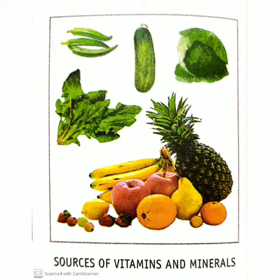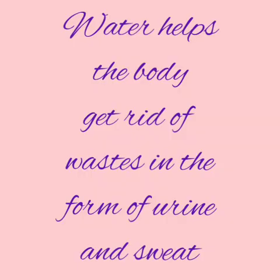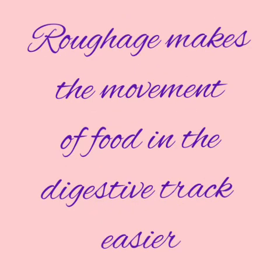Iron is needed to build red blood cells and carry oxygen from the lungs to other body cells. Water helps the body to get rid of waste in the form of sweat and urine. Roughage makes the movement of food in the digestive tract easier. Fresh fruits and vegetables and whole grains are rich sources of roughage.